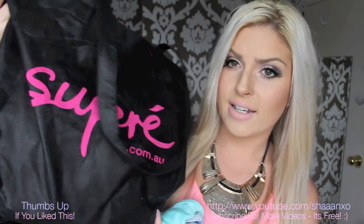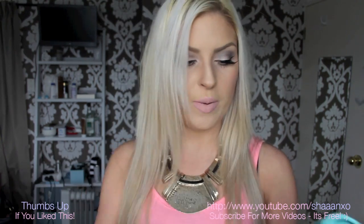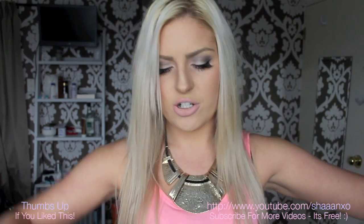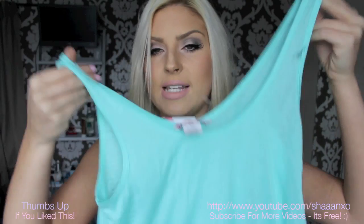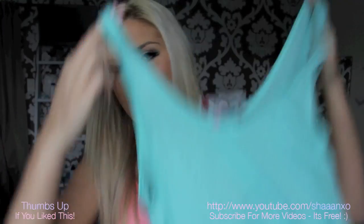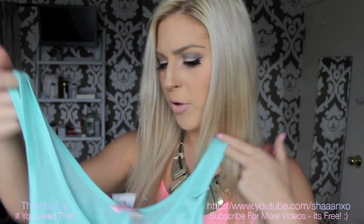I went to Supre. I really only like them for their basics — the top I'm wearing now is from Supre. So I got another colour in the same top. I get an extra extra small and this was $14. They're oversized and really comfy. So I got this mint blue-green colour — I think it's more blue than green.